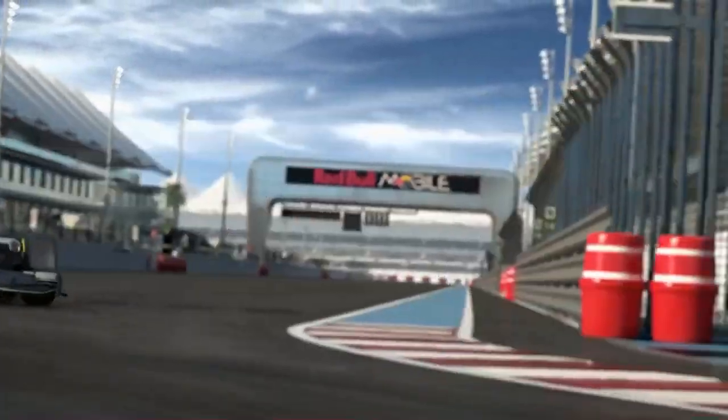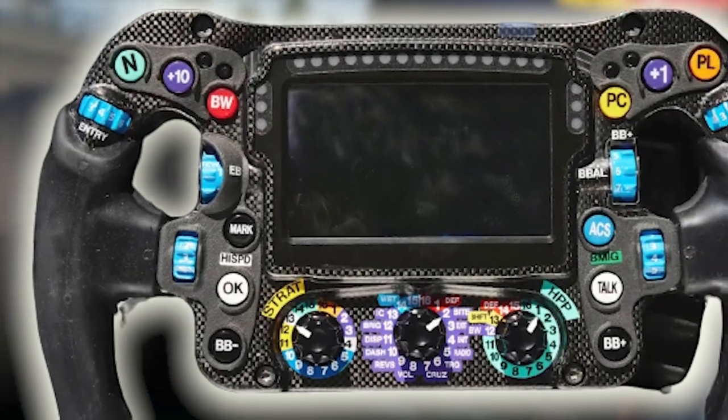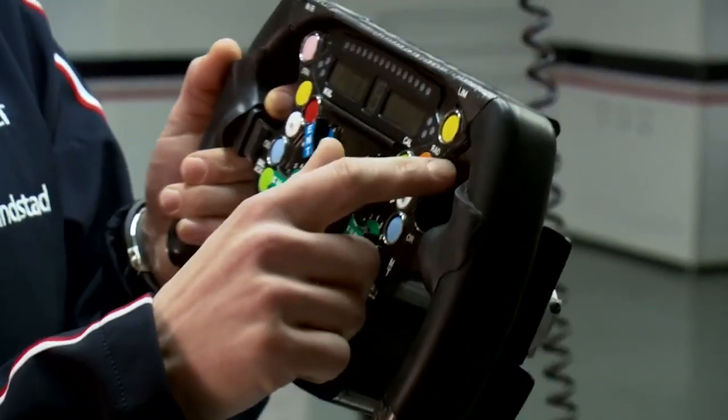A very boring but necessary button is the neutral button. Formula 1 cars also have a neutral setting, just like normal vehicles.